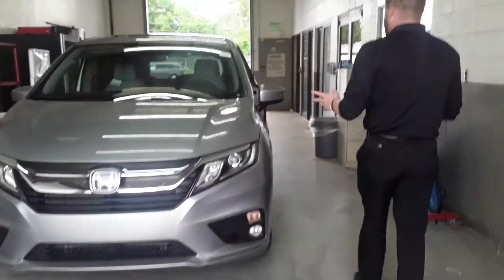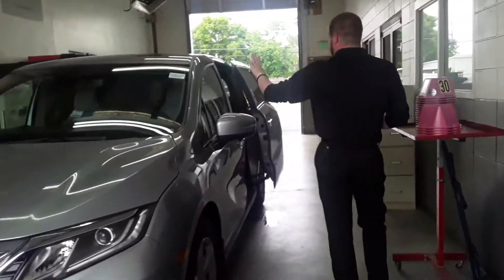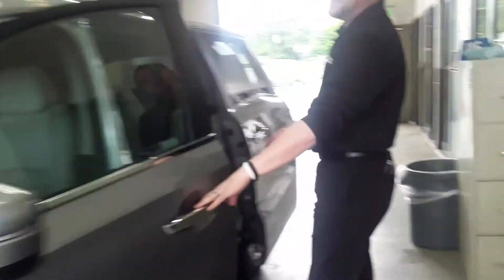This is the EXL, specifically the nav and rear entertainment package. You're going to have Android Auto and Apple CarPlay, but also in this particular one you're going to have navigation hardwired into that head unit. You'll also find rear entertainment.